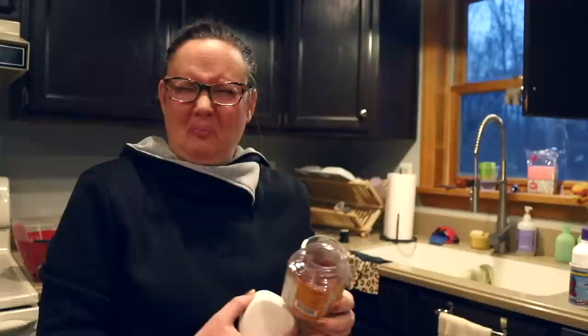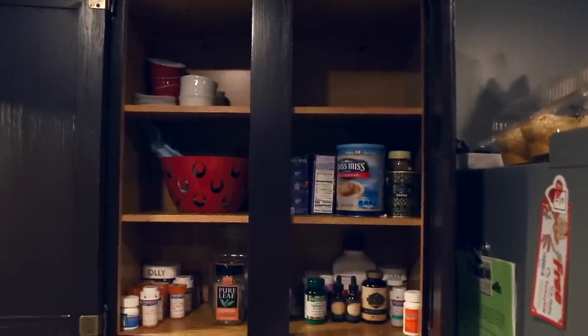Does everybody else end up with a ton of medicine in your kitchen? Those taste as bad as I remember. All right, this cabinet is looking pretty good. Since I made some space in there, I'm going to go over here and start on this baking cabinet, because I think I can move some cookie cutters over to there.